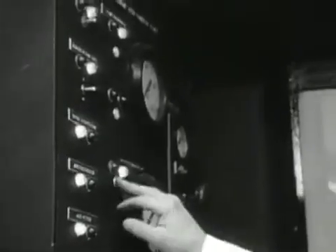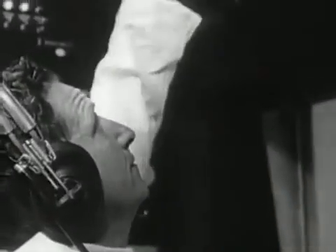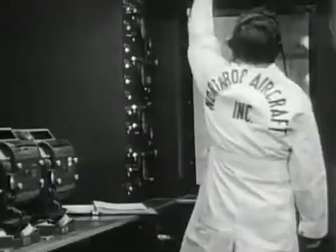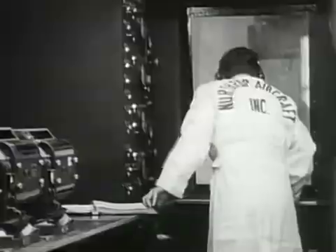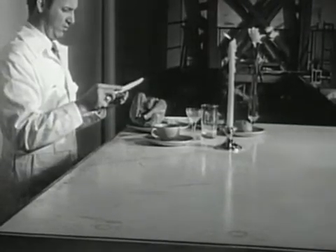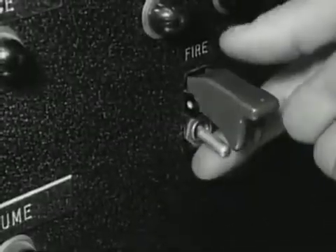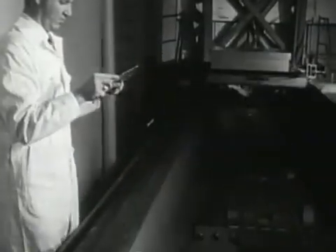Those little lighted buttons are the instrument controls. The warning siren sounds. Now just watch down below. If you blinked your eyes, you'd miss it.